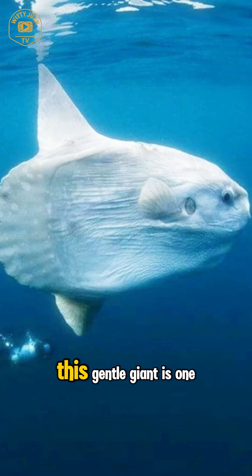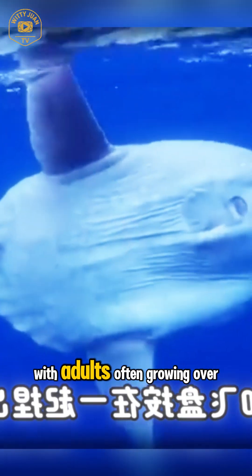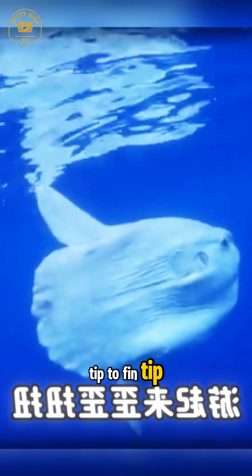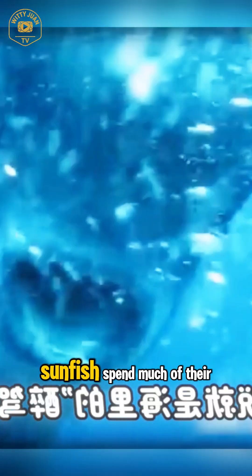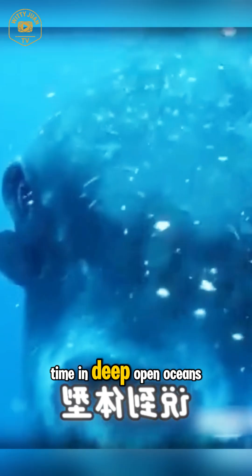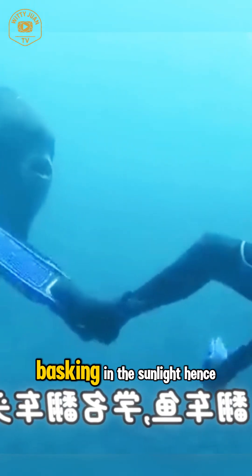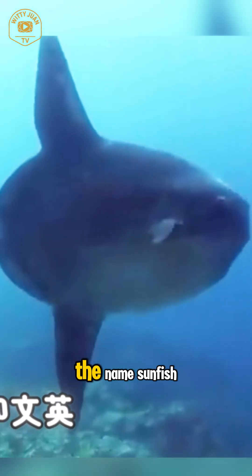But don't be fooled. This gentle giant is one of the largest bony fish in the world, with adults often growing over 10 feet tall from fin tip to fin tip and weighing as much as a small car. Sunfish spend much of their time in deep, open oceans, but they're known to float near the surface, basking in the sunlight — hence the name sunfish.